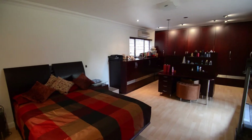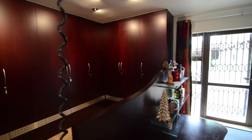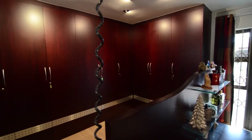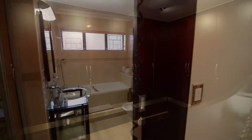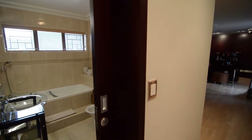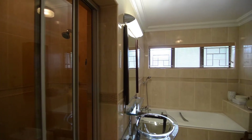The spacious guest suite provides laminated wood flooring, air conditioning, ample built-in cupboard space, a double sided desk and an en suite bathroom. The fully tiled en suite provides a shower, bath, glass basin, bidet and toilet.